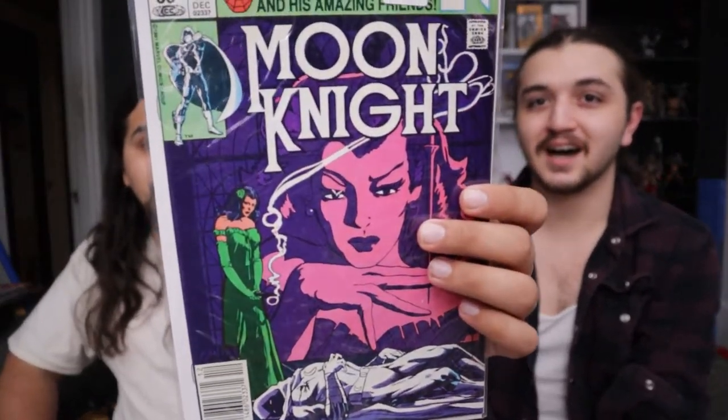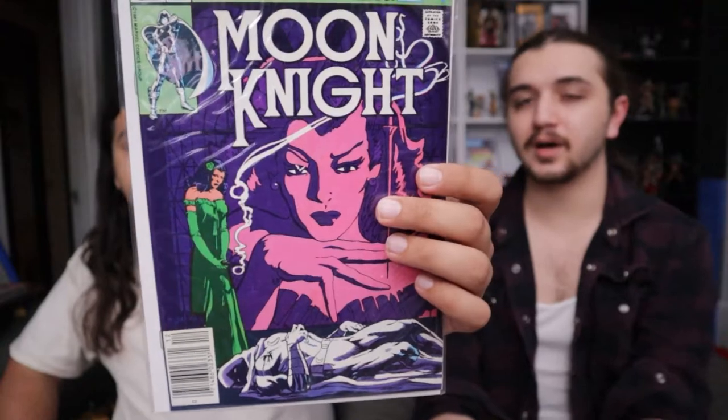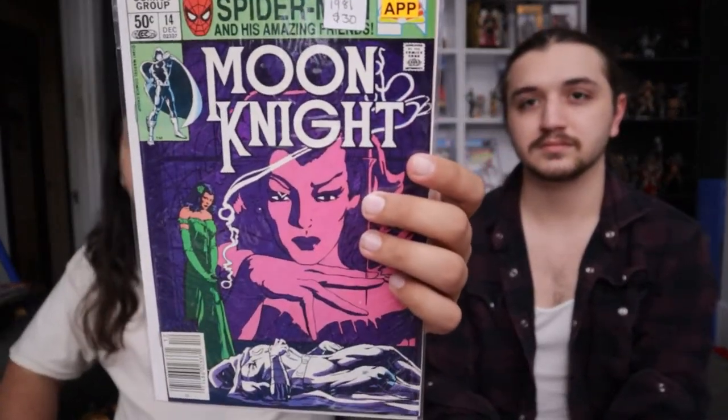This is first Stained Glass Scarlet, one of Moon Knight's bigger smaller villains. This one's heating up because she might be in the Moon Knight show — there's a lot of speculation about that. I don't know much about the character but it's a pretty awesome book regardless. And it's a newsstand edition.